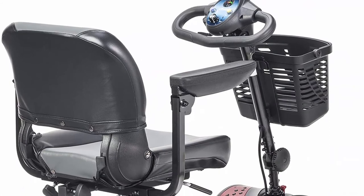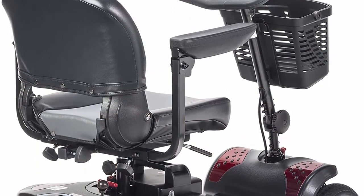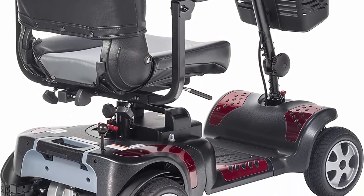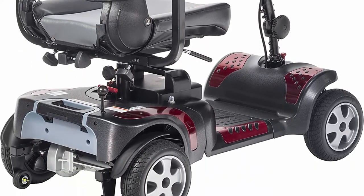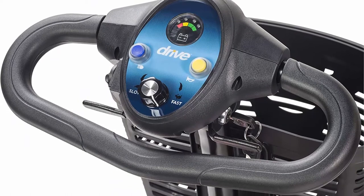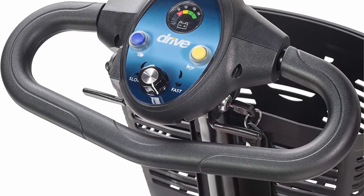It also has adjustable padded armrests for comfort, and the tiller adjusts for comfortable reach. For travel, the portable mobility scooter assembles into five pieces to fit into the trunk. The four-wheel scooter reassembles with ease. The Drive Medical scooter includes a quick-connect battery and charger covering up to 15 miles.